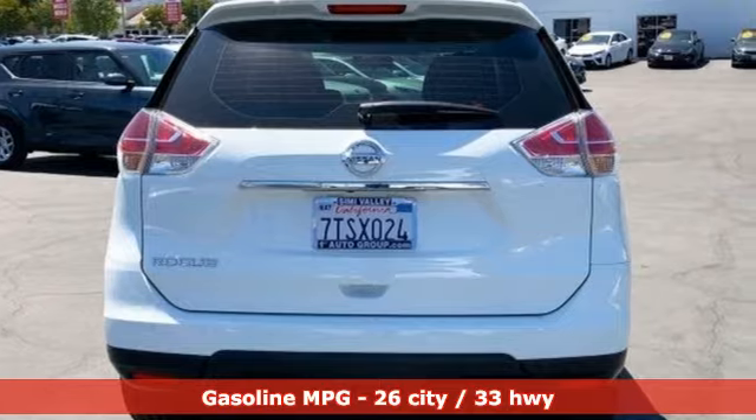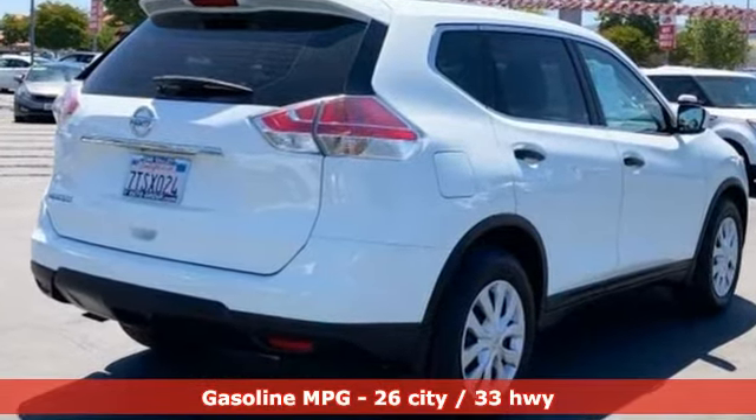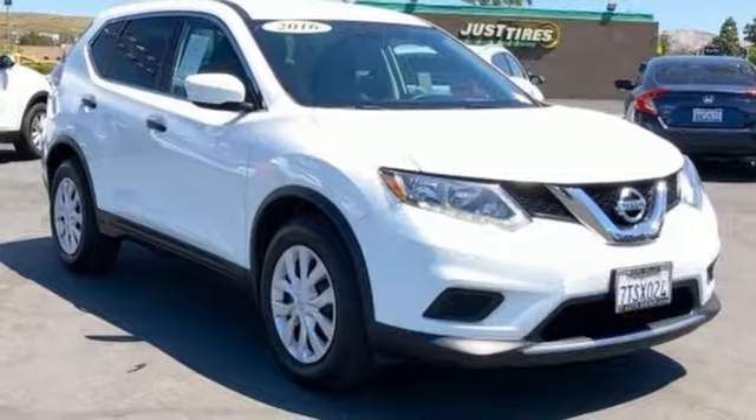And with features like these, every drive's a pleasure. Streaming audio, wireless phone connectivity, manual tilting steering column, smartphone wireless charging, and manual telescoping steering column.